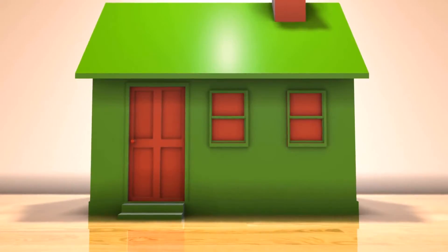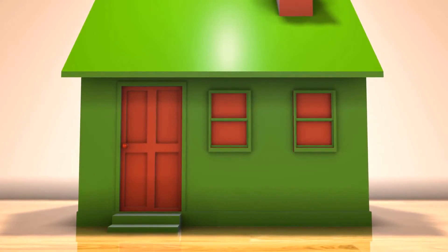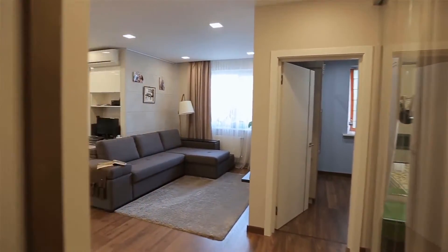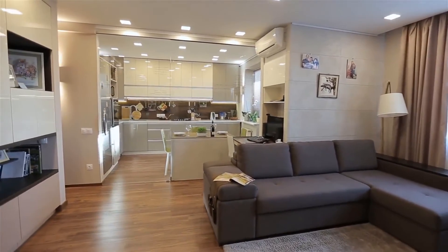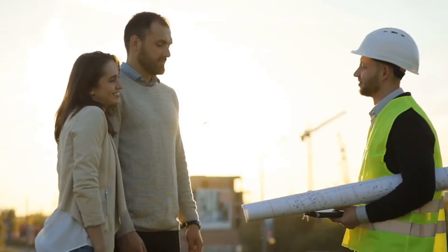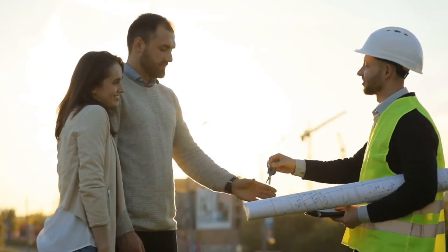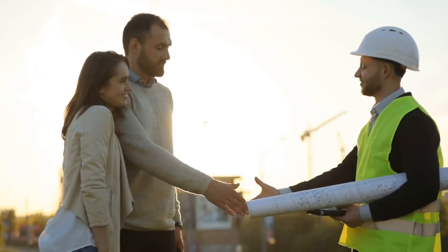Finding the right property can be daunting and intimidating if you're unsure about what you want. The best way is to first ascertain your needs and wants. It is important to first decide whether you want to buy or rent a house. If you want to rent a house, letting agents in Liverpool can be a great help. They understand the value of treating their tenants fairly while pleasing landlords as well.